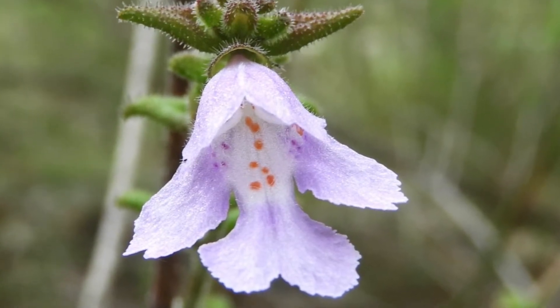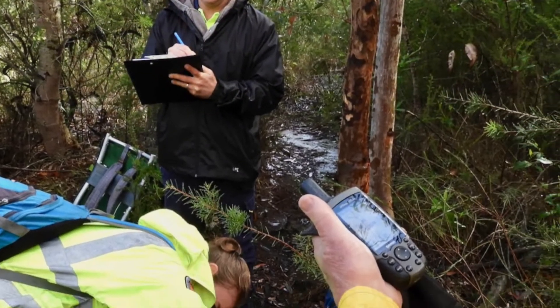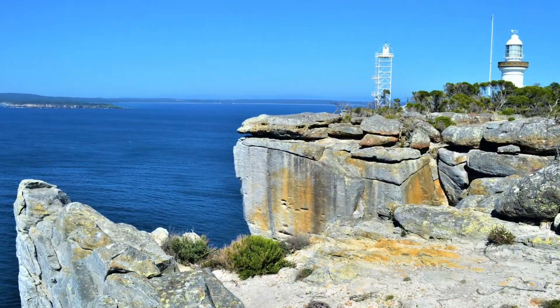Time permitting, and subject to Department of Defence restrictions, we may also visit Point Perpendicular and its 90-metre sheer sandstone cliffs for a photo opportunity before heading home.